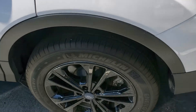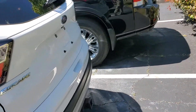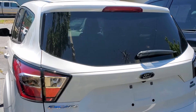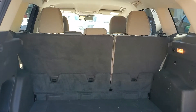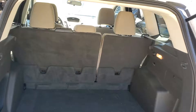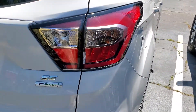Sitting on a nice set of Michelin tires. Dual exhaust. Nice room in the back with the seats up. This is an SE EcoBoost.